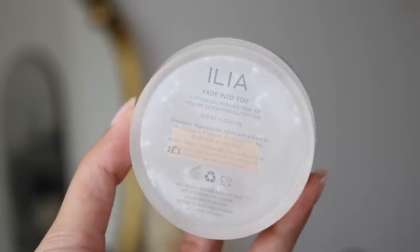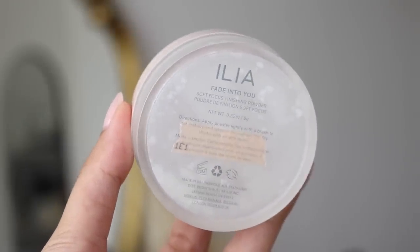On to my powders. The first one is my loose powder from Illya — it's the Fade Into You Soft Focus Finishing Powder. I think I finished this up in December, so it's been a while. This one is gone. Glad it's gone; it wasn't my favorite powder. I'm not going to be adding in any other loose powder because I actually only have two loose powders in my collection right now and both of them I'm using every day. There's no need to put another one in because I'm using what I have. So no replacement for the loose powder.